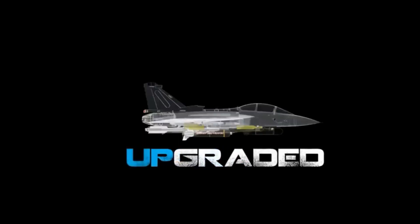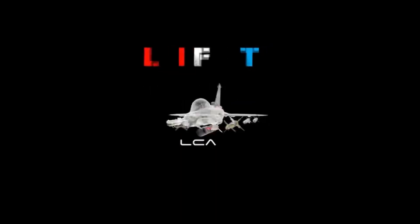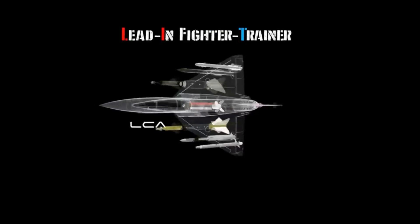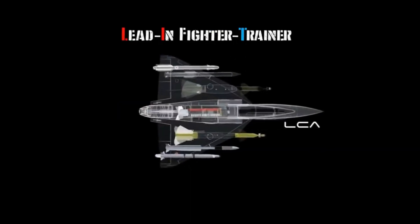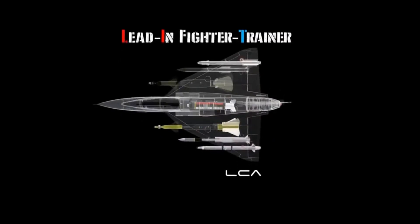In the layout we can see a large area for displaying training solutions for air warriors. HAL has planned a digital display of LUH and physical display of Dornier DO 228, HCT-40, IJT, Hawkeye, and HLFT.